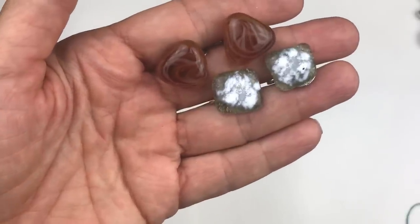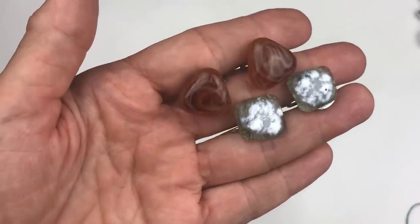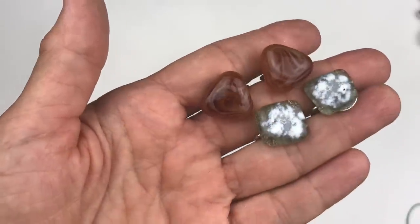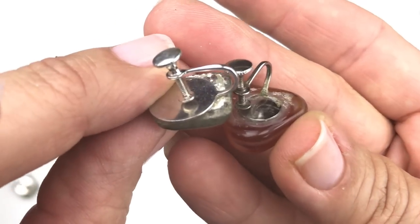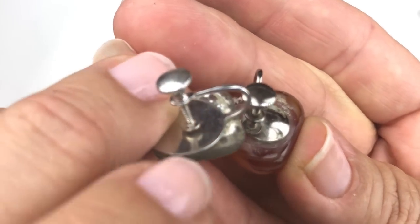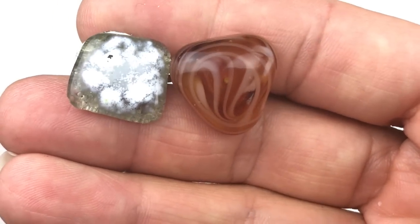Coming out next are two pairs of clip-on earrings — actually screw backs. I'm pretty sure these are artisan made with beautiful glass, probably art glass. Looking at the back, you can see these little glass pieces were glued onto earring blanks. The glass stones are pretty and I like the design in them.